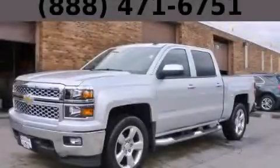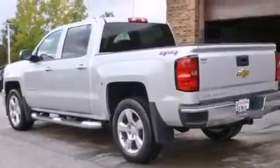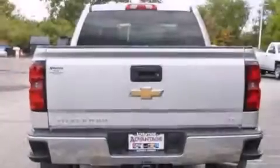This is a brand new 2014 Chevrolet Silverado 1500. It has what you need for work as well as what you want for play. It has a 5.3 liter 8-cylinder engine, an automatic transmission, and the added capability of 4-wheel drive.